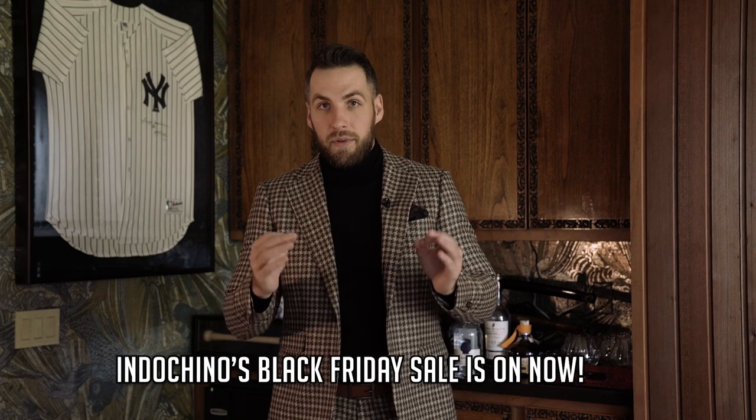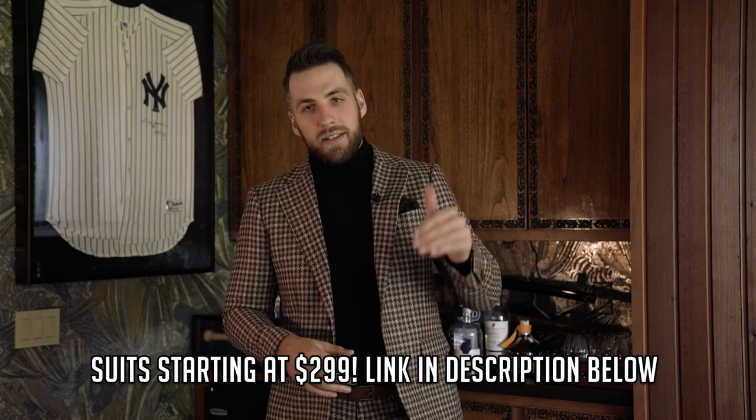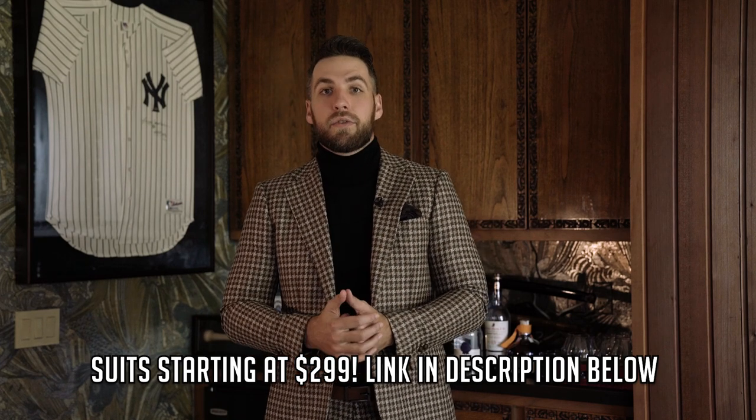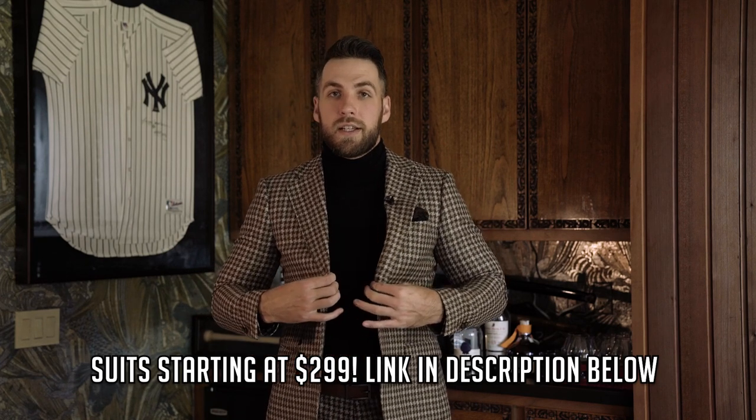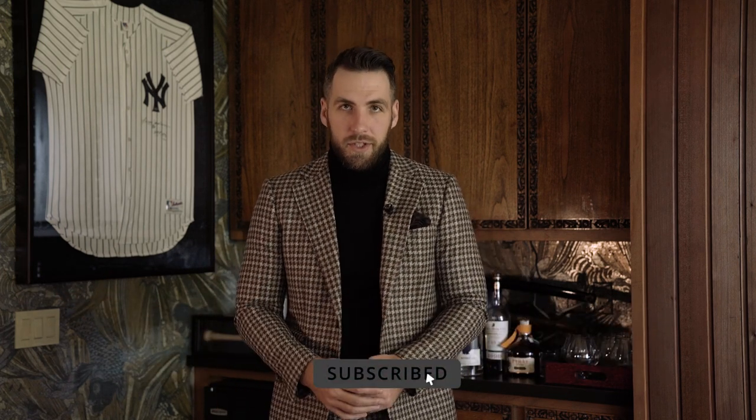Once they have your measurements, if you ever need another suit — as long as you haven't gotten bigger or smaller — you can just place your order online through Indochino.com and they have your measurements saved. That pretty much wraps up the video. Thank you to Indochino for sponsoring this video. They are having their Black Friday sale right now and suits are starting at $299. Click the link in the description below, check it out, and get your appointment made to get a great custom suit at a great price. Hope that helps, guys. Stay tuned for the next one. Cheers.